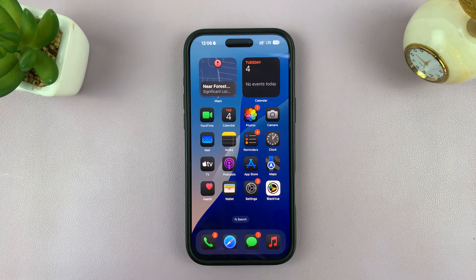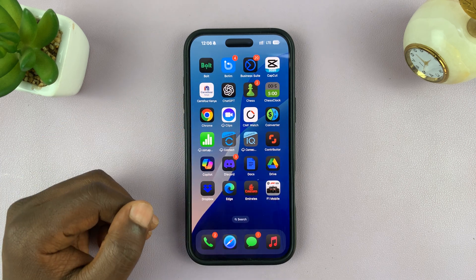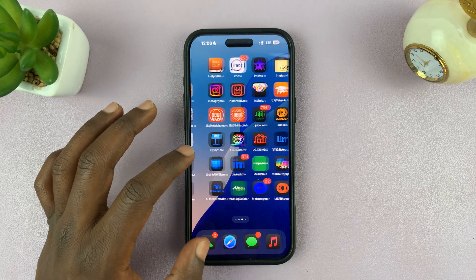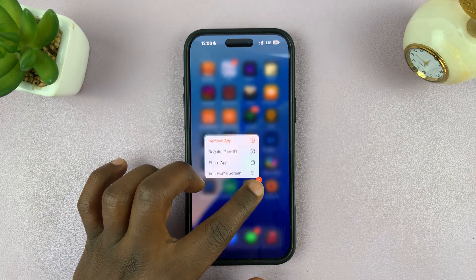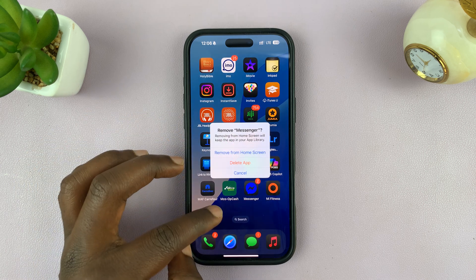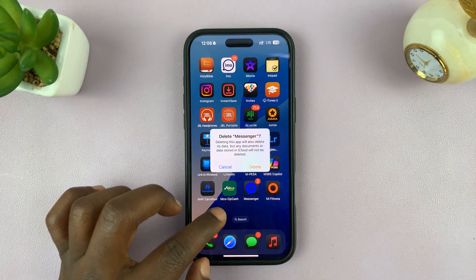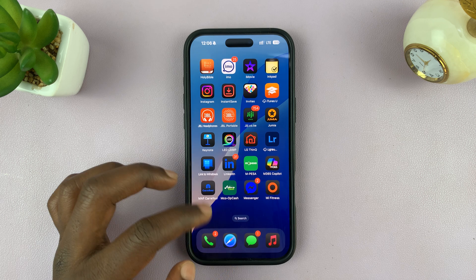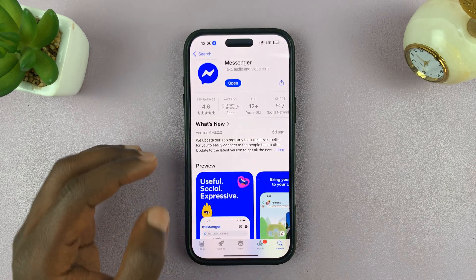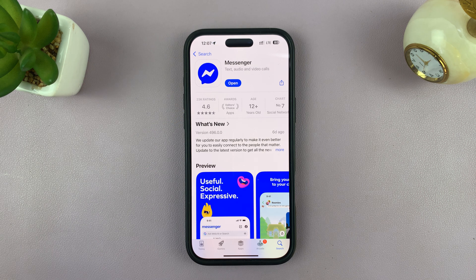If that still doesn't work, you might want to reinstall the Facebook Messenger app. That includes uninstalling the app and then reinstalling it from the App Store. Find the Messenger icon, long press on it, select Remove App, and confirm you want to delete the app. Once deleted, go to the Apple App Store, find the Messenger app, and install it back. That's what you call reinstalling the app.